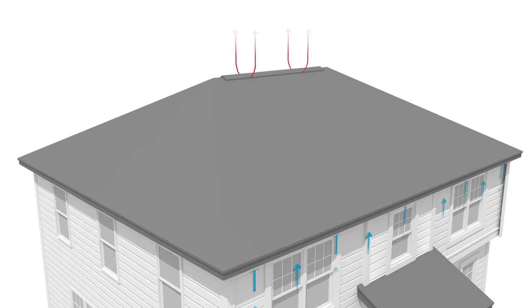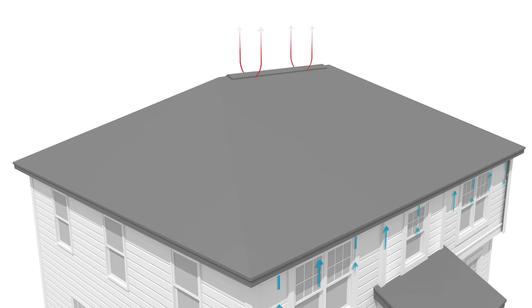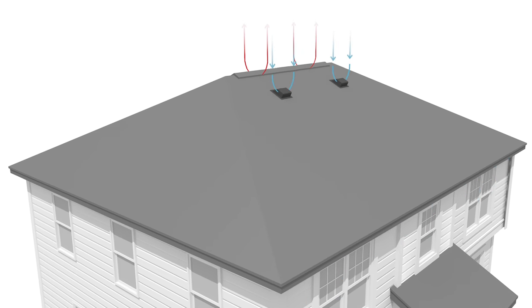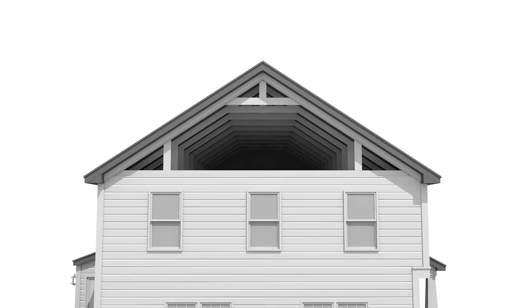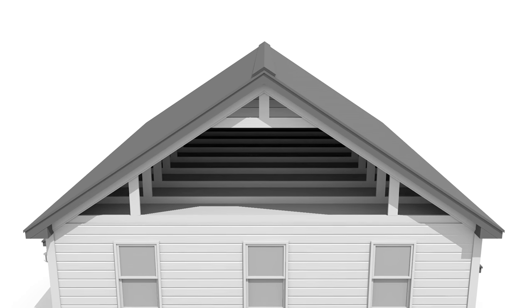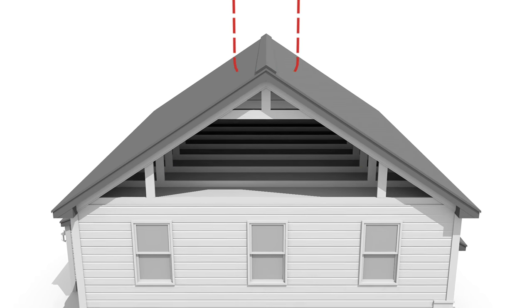For example, a ridge vent installed on a hip roof with very little ridge line may not provide enough exhaust NFVA for the attic space. Oftentimes, another exhaust vent, such as a roof louver or power vent, is added to supplement the ridge vent, which can ultimately create issues. The solution is to install one type of exhaust vent on the attic space that can meet the exhaust NFVA requirements and allow the air to flow throughout the attic space.